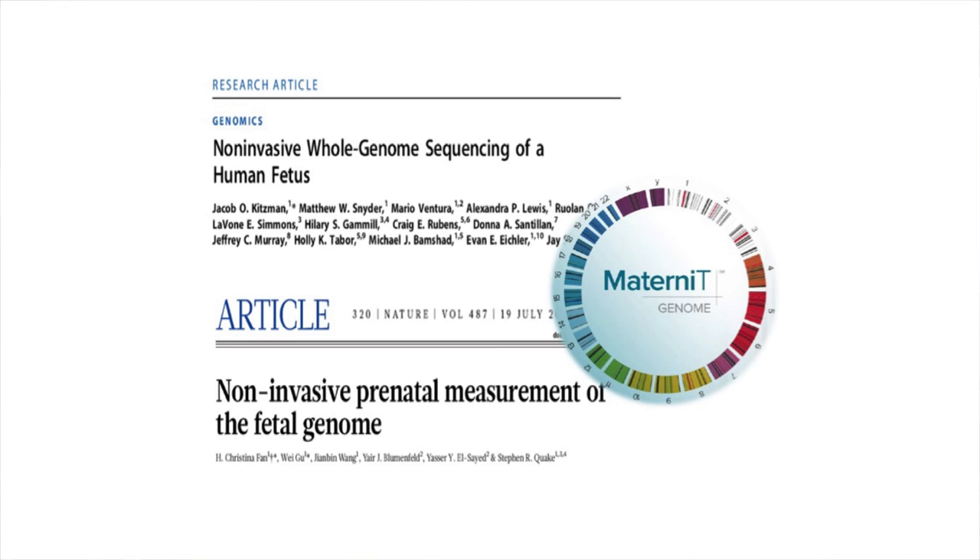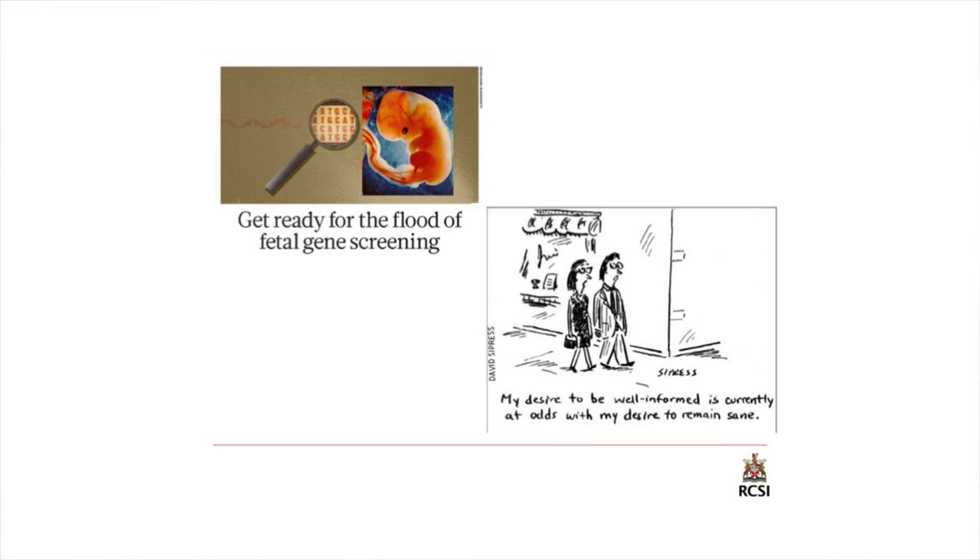In the background, these labs continue to evolve their testing. Some labs have already devised the capability of doing full genome testing on the baby's DNA in the blood, but many people have concerns about this — whether it is appropriate, ethical concerns, and concerns about how to interpret and counsel patients appropriately about whether this amount of information is absolutely necessary.